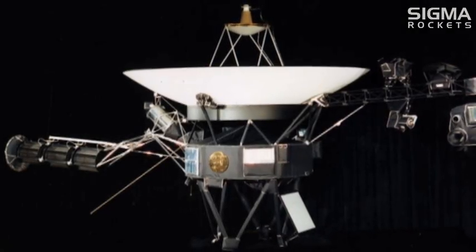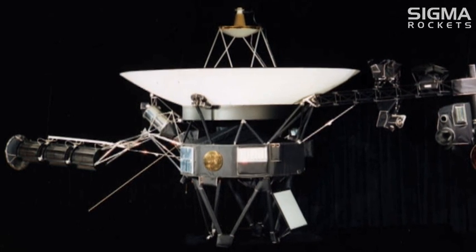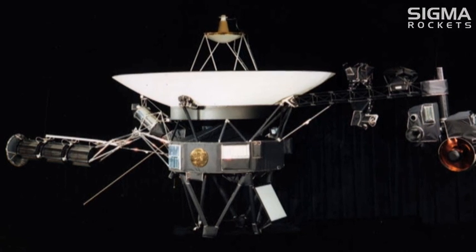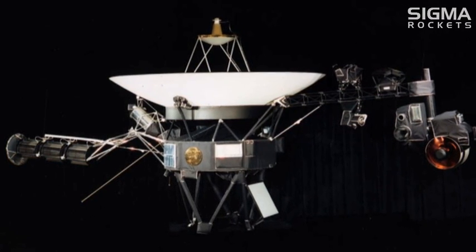As the Voyager spacecraft continued traveling away from us into the vastness of space, they leave behind a legacy of exploration of our solar system.